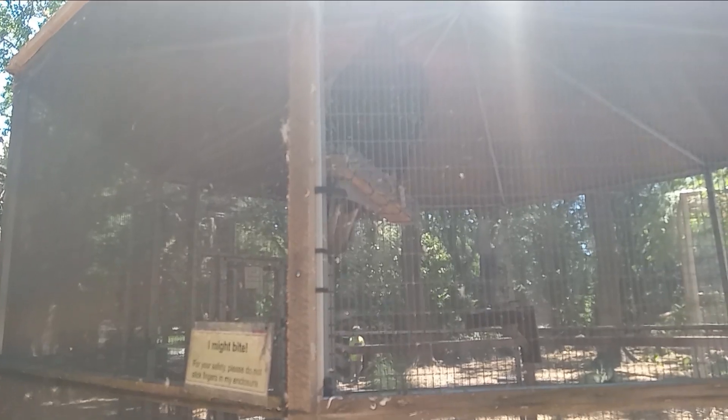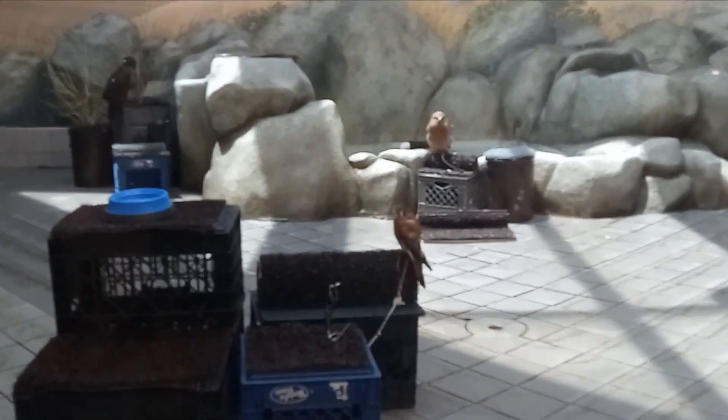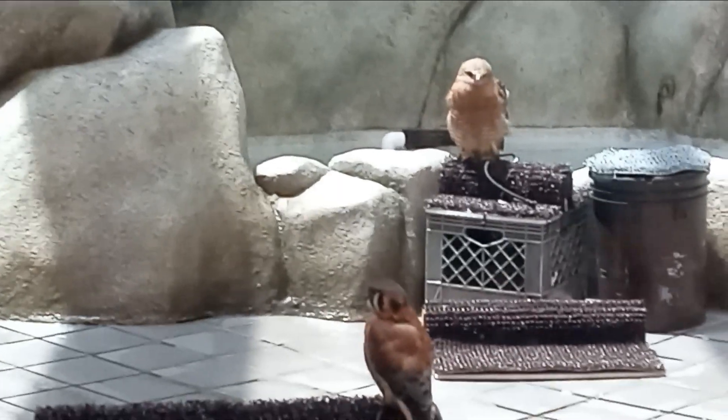Look at this cockroach — it's a Madagascar hissing cockroach. And guys, look at this — there are real birds in here, see that?